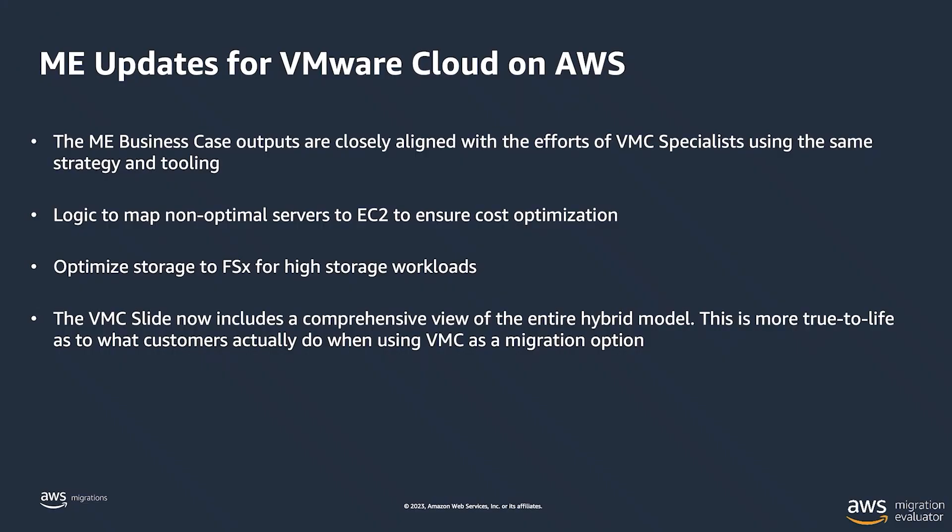Migration Evaluator is a great service that AWS customers have benefited from over the last few years. There have been some recent updates for Migration Evaluator related to VMware Cloud on AWS. Rushi, can you talk through what those updates are and why customers might be interested in Migration Evaluator in relation to VMware Cloud on AWS? I'm really excited about these enhancements. We worked with VMC specialists across the globe to ensure consensus on strategy and tooling for how we do our VMC analysis.